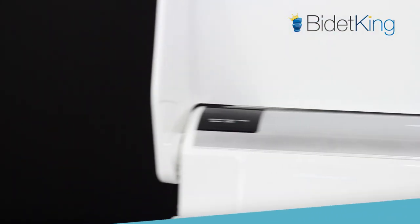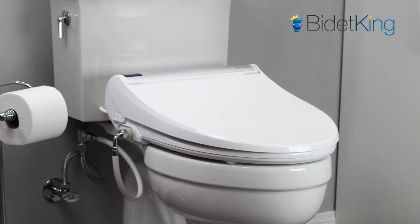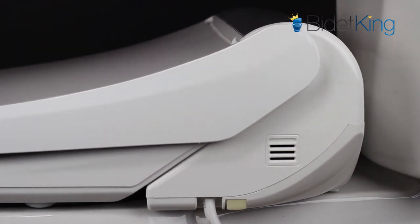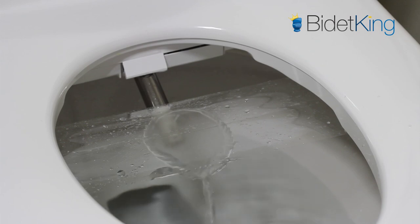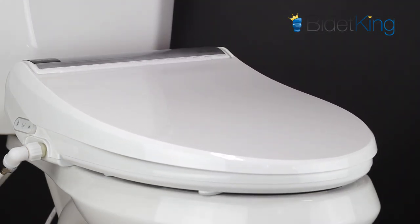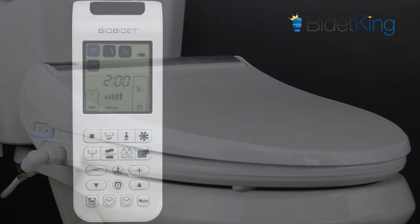And lastly, our number one bidet toilet seat of 2018 is the BioBidet BB2000 Bliss. This uber-popular bidet seat is our top-selling model this year, and its stellar performance and reliability are what give it our number one spot. The BB2000 has superior spray pressure to other bidet seats in its category, and the result is a very effective cleansing experience for users up to 400 pounds. It also has a great enema function with endless warm water, a stainless steel nozzle, deodorizer, dryer, and more.